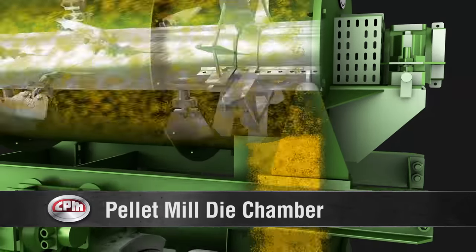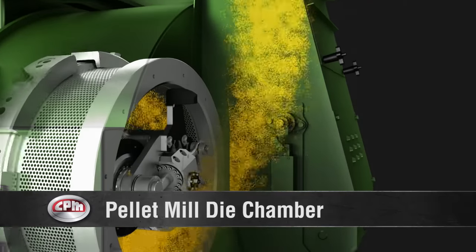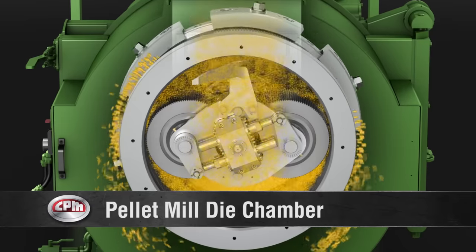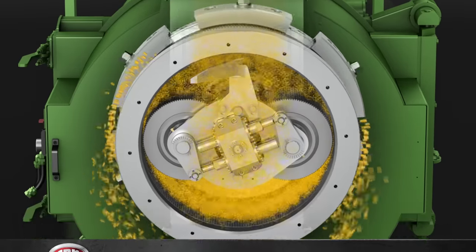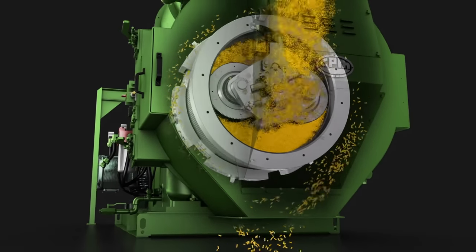Next, the conditioned feed flows by gravity into the die cavity, where the rollers press the conditioned feed or mash through the holes in our cylindrical, ring-type die. Stationary knives mounted to the pellet chamber break off the finished, dense pellets at the proper length. The pellets exit the pellet mill by gravity, ready to be cooled or collected.